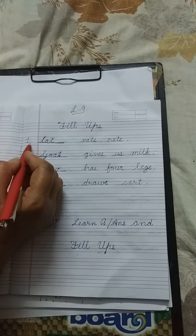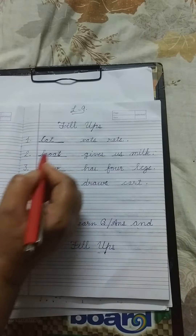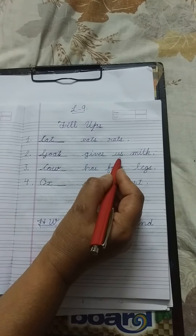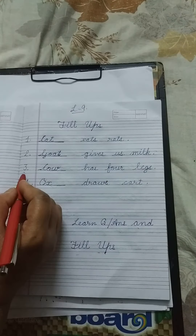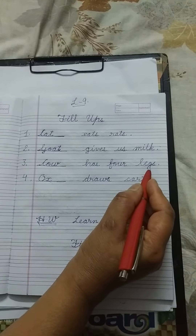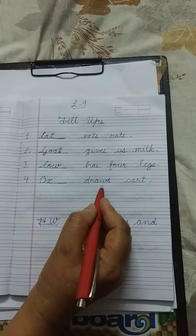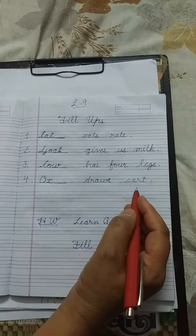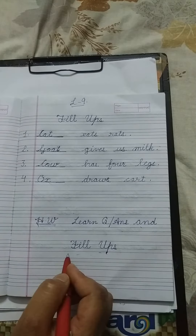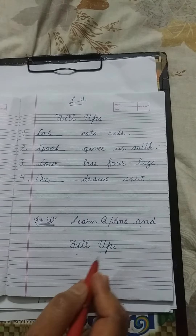Next twice. Cat eats rats. Number 2: Goat gives us milk. Number 3: Cow has four legs. Number 4: Ox draws cart. Now note down your homework: learn question answers and fill ups, and do reading practice also.